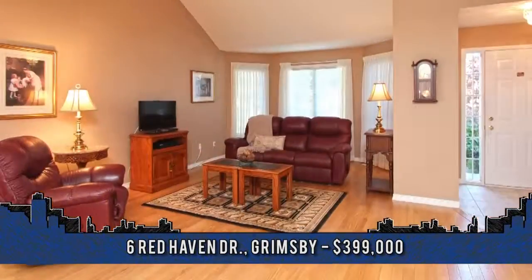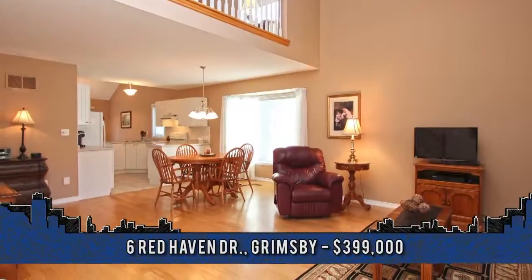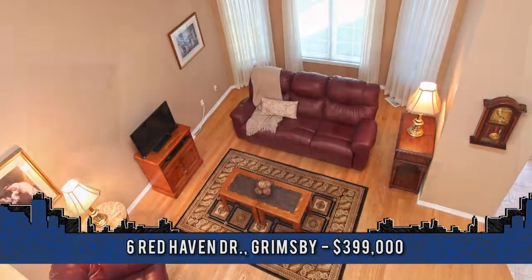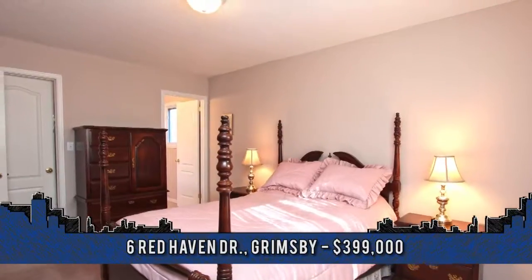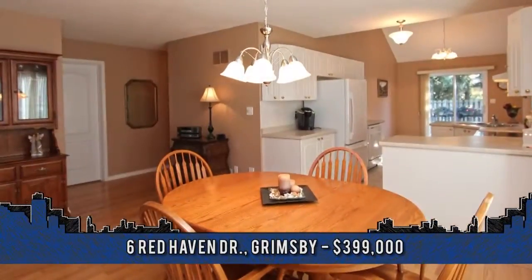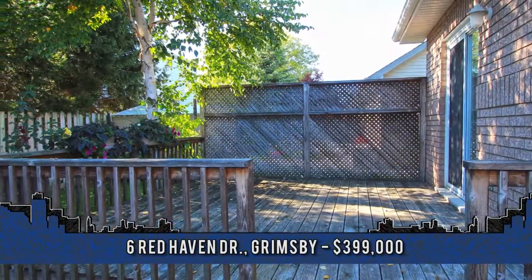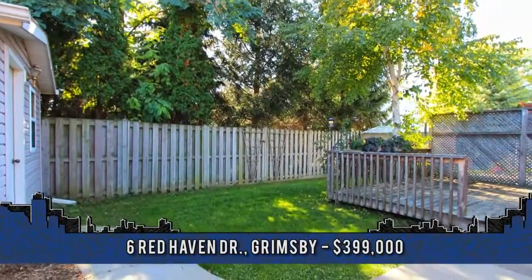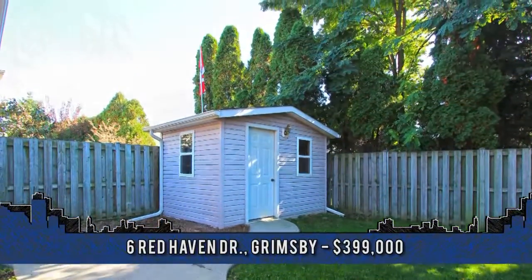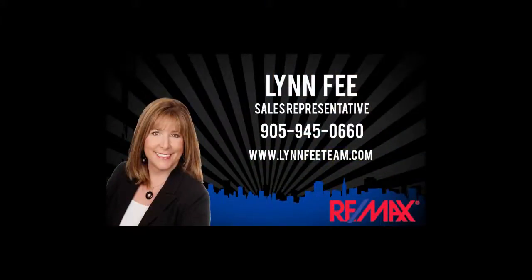Highlights include upgraded flooring throughout, open concept layout, vaulted ceilings, palladium window, and has been professionally painted. The main floor master offers a four-piece en suite and walk-in closet, and you'll love the ample covered space in the bright eat-in kitchen with dinette and sliding doors to a private yard with 14-by-12-foot deck, concrete walkways, and custom-built shed with hydro. This home is located on a quiet street close to town, offering easy QEW access and just a short walk to the lake. For more information or to arrange a viewing, contact the Lynn Fee team of Remax Garden City Realty at 905-945-0660.